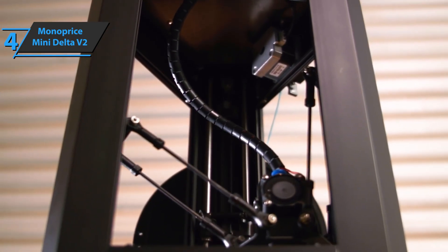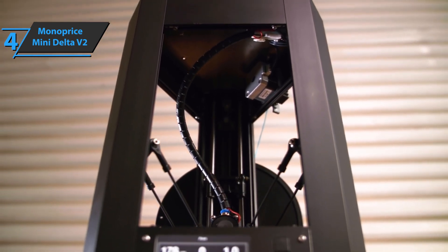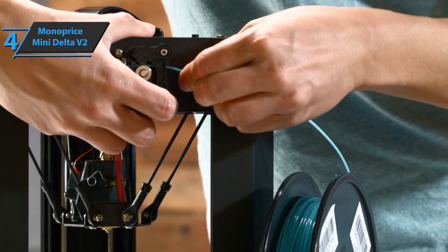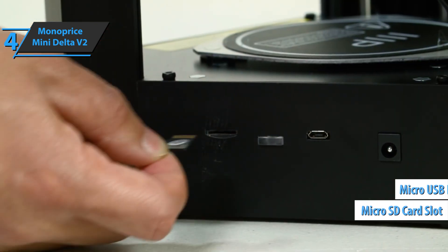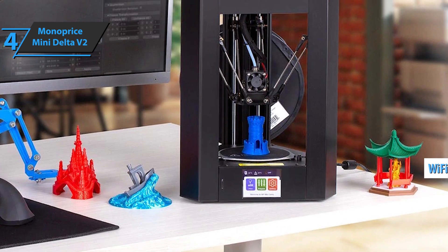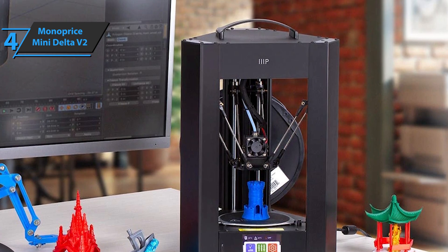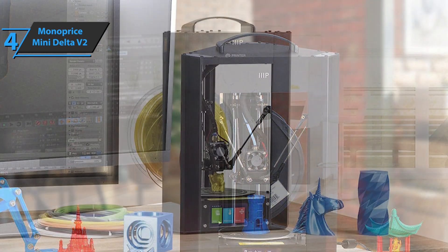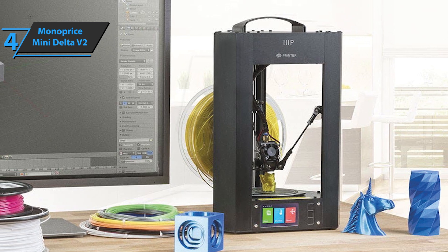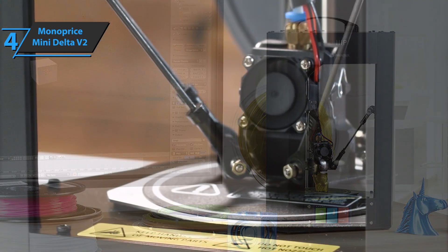The print area is circular and smaller than a more standard printer of the same size. For the Mini Delta V2, the print area is just over 4.3 inches in diameter and just over 4.7 inches high. This model has several ways to connect, including a micro SD card slot, micro USB port, and Wi-Fi interface. You have several options to control the Delta Mini V2: the screen on the device, the PoloPrint Pro application, or via a slicing app. The small touchscreen can be operated with the tip of your finger or with the included plastic pen. When you create a print file in Cura or another program and copy it to a micro SD card, press the print button on the on-screen menu and select the file to start printing.